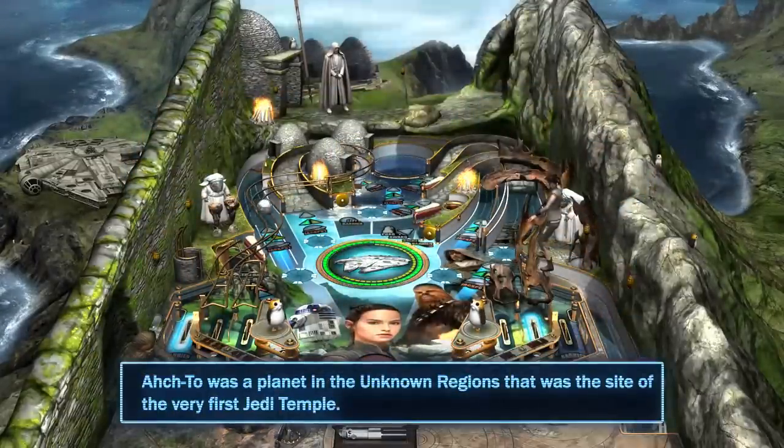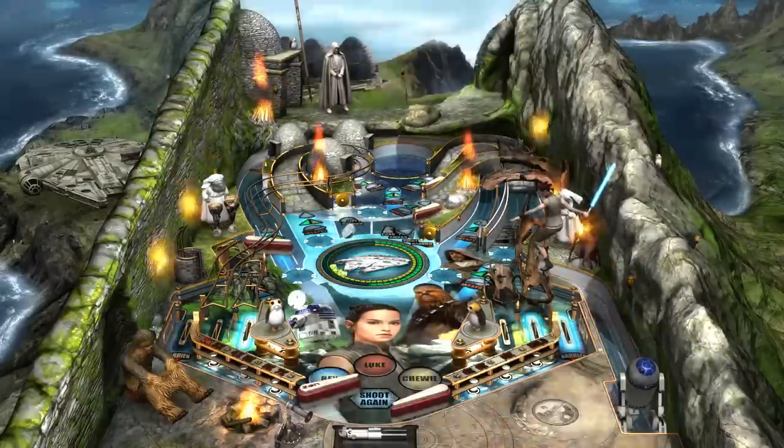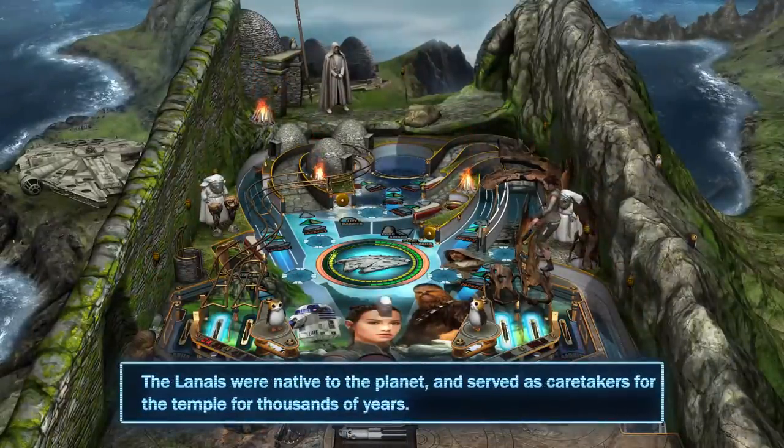Ahch-To was a planet in the Unknown Regions that was the site of the very first Jedi Temple. The Lanai were native to the planet and served as caretakers for the temple for thousands of years.